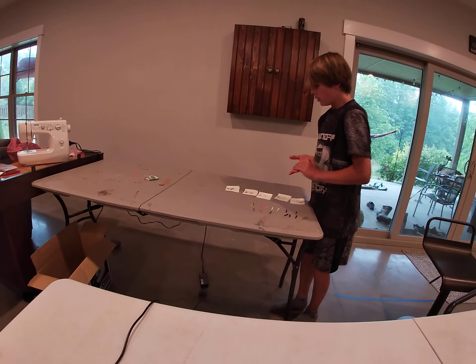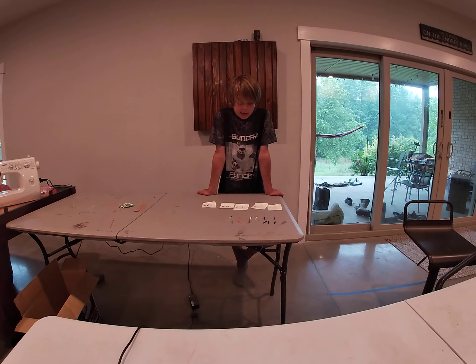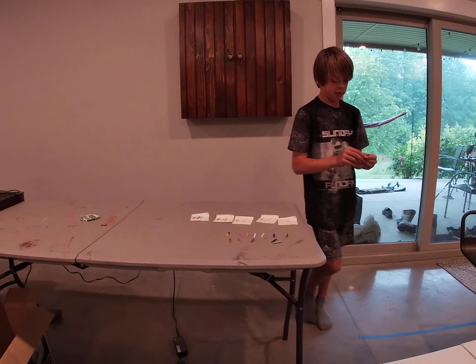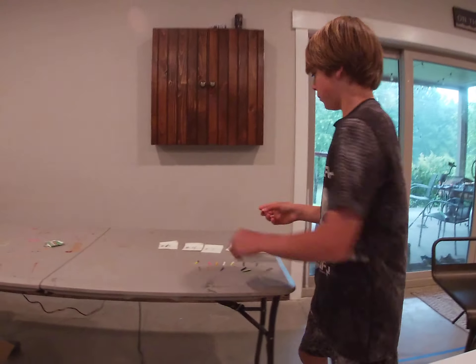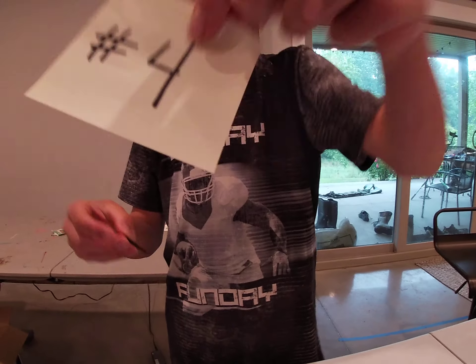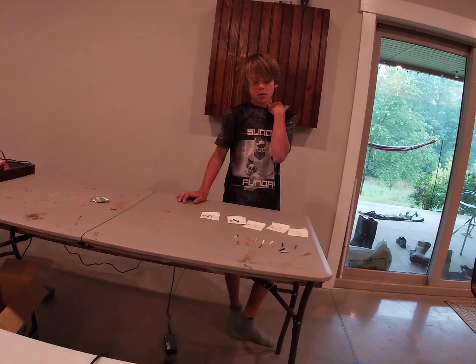For number four, I really like this one right here — it's the little red and black one. So I'm going to add it here at number four and put it right in there.